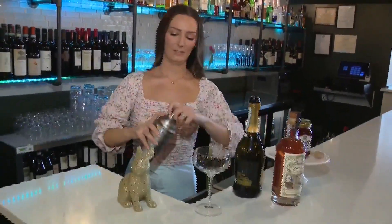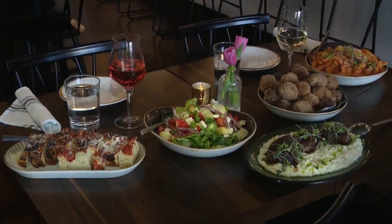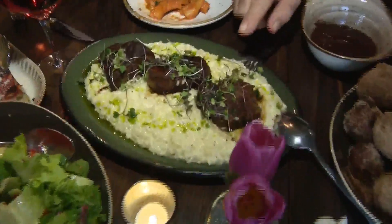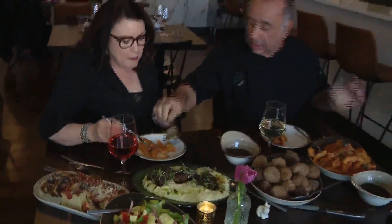On this Easter Sunday, GP Italiano prepared a four-course family meal to take home: their salad, focaccia, and pasta with vodka sauce. They also have beef tenderloin that's wood-fired in the oven, served over risotto. It's one of the things that we love doing here at GP Italiano — using our wood-burning oven for almost everything.